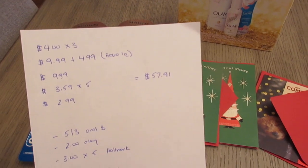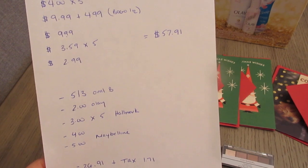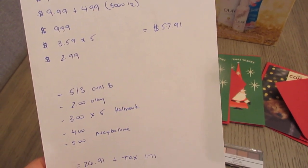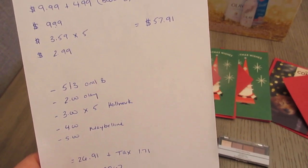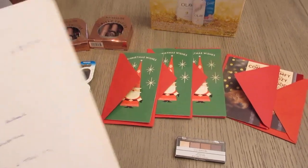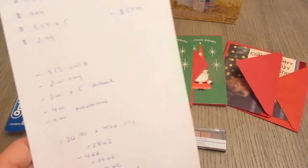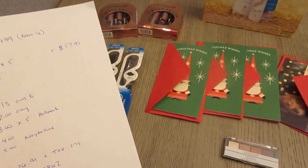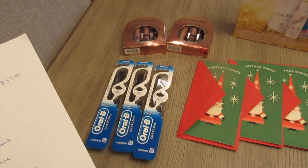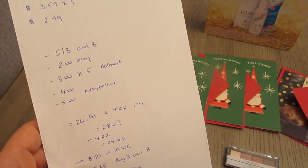The total was $57.91. I had the $5 off three Oral-B digital coupon, a $2 digital coupon for the Olay or Old Spice gift sets, five different $3 coupons for the Hallmark — I'm not sure how many people have that many, but they really wanted me to get cards. I also had a $4 off Maybelline and a $5 off Maybelline — one was a for-you-only type coupon.